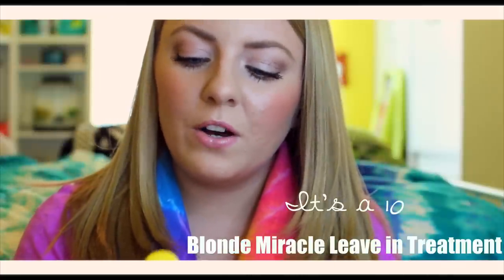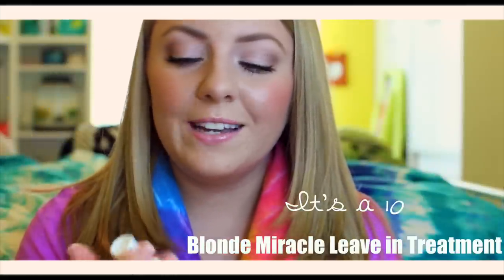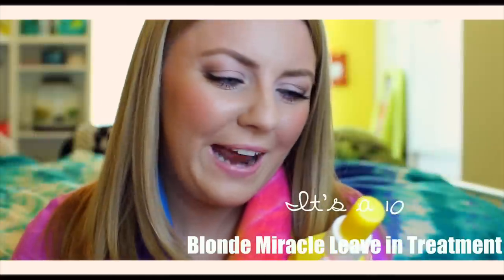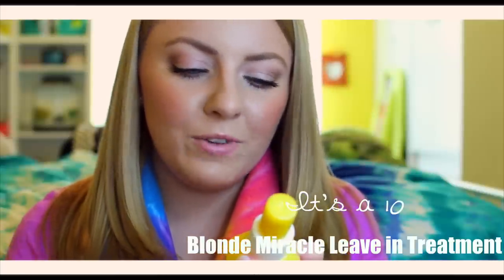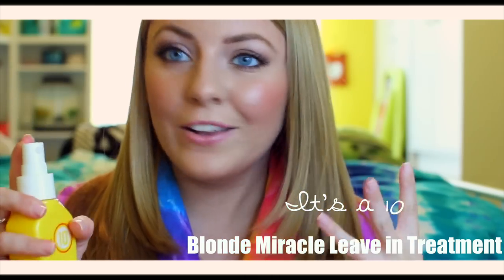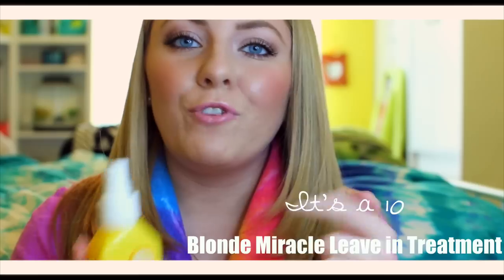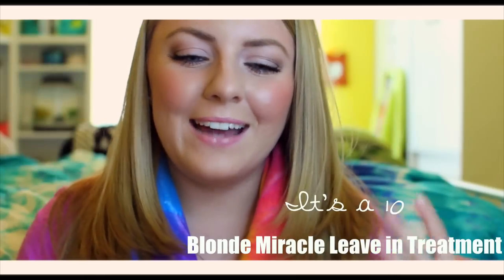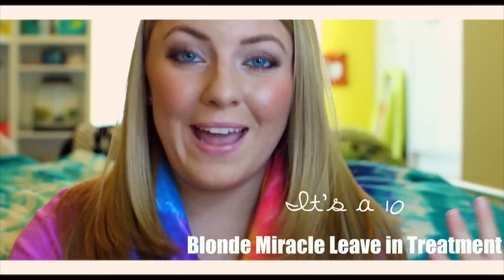Moving on to another product that I like to use — it is from It's a 10. It's the Miracle Leave-In Treatment, but this is for blonde hair. I really love using It's a 10 because it has 10 different great benefits for your hair: it tones the hair color, enhances brilliance, reduces fading, extends vibrancy, and the list goes on. This is just a really nice detangler for my hair. I always seem to use It's a 10 right after I get out of the shower because my hair is usually a knotty mess, and I just need a leave-in treatment that can help me brush through my hair.